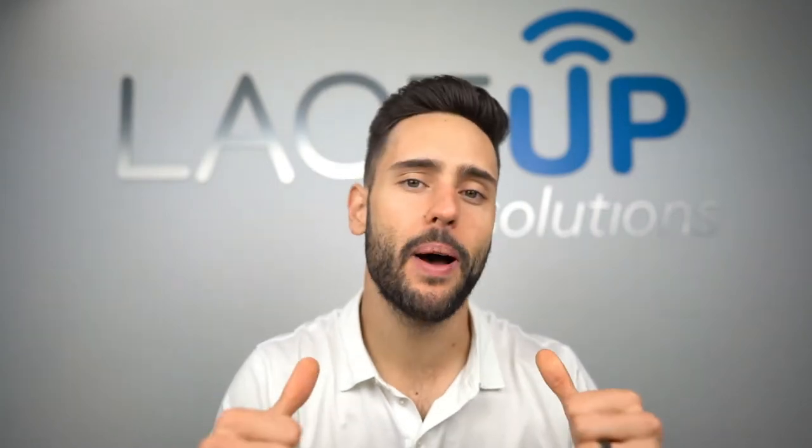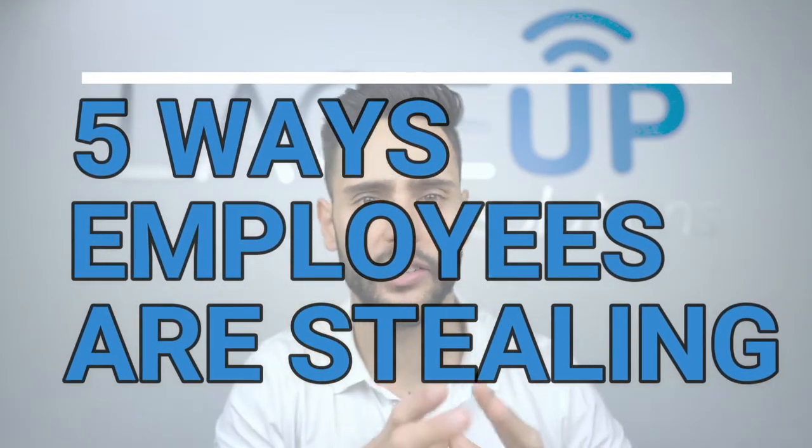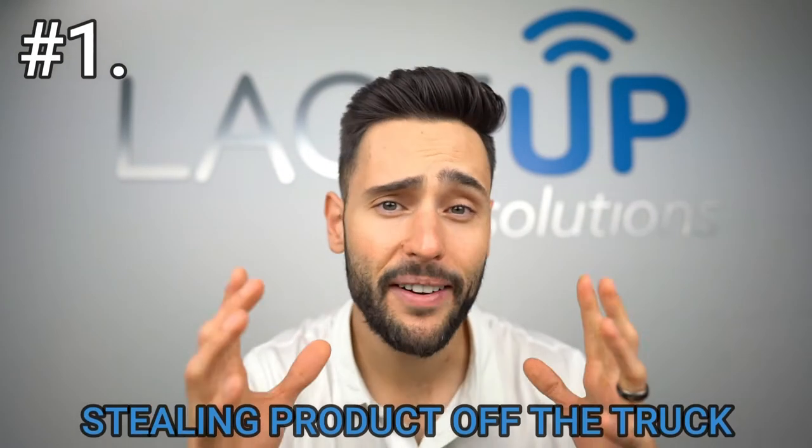Hey everyone, welcome back to the LaceUp channel. My name is Mickey. Today I want to share with you the five ways that your employees are stealing from you — whether it's your back office admin, your warehouse employee, or your drivers. Here's how creative they get to take money away from your bottom line.